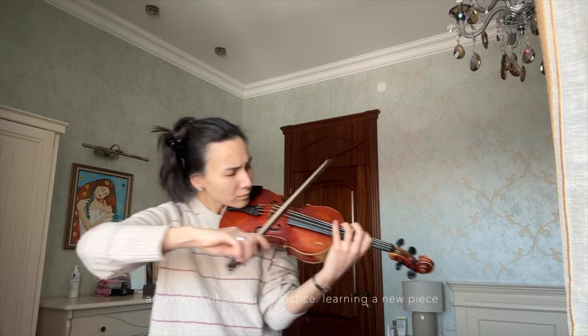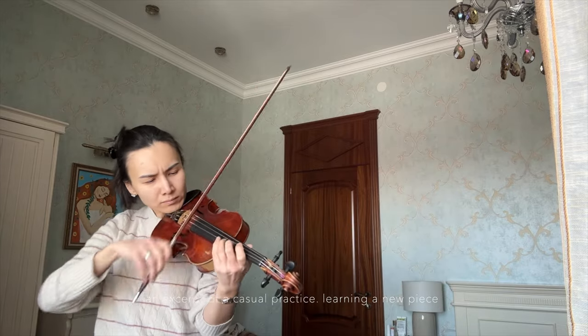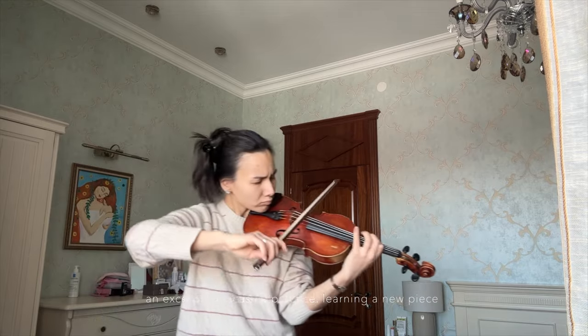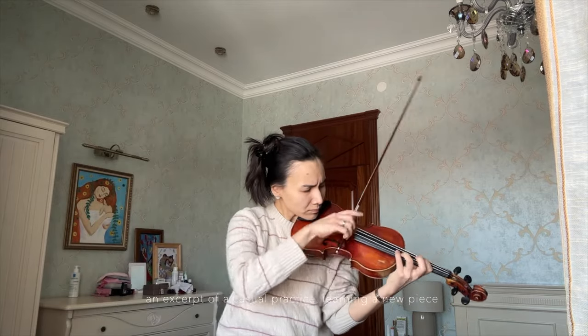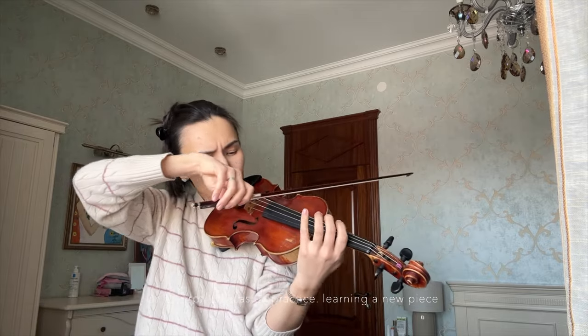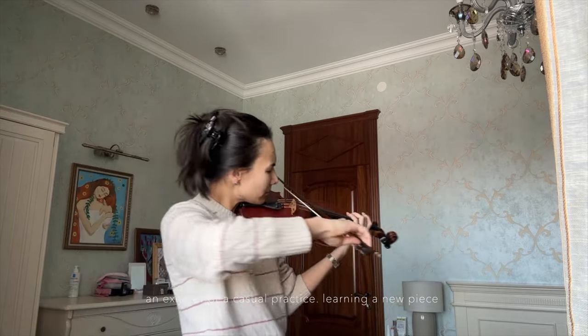I went to a music school ever since I was a child, and I think it's a habit from my childhood. We were never encouraged to wear lots of jewelry because it was believed that jewelry would get in the way of violin playing, and I believe that's the reason why I don't like to wear lots of jewelry even today.